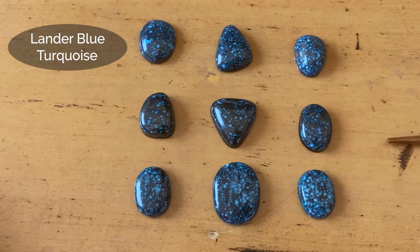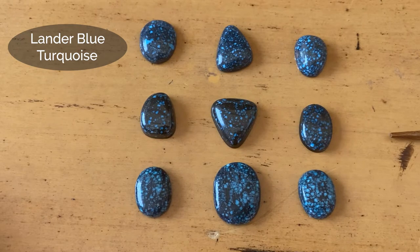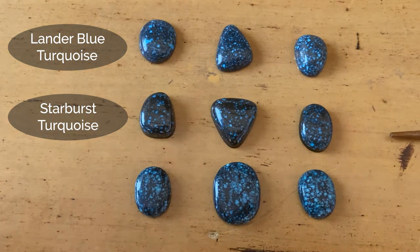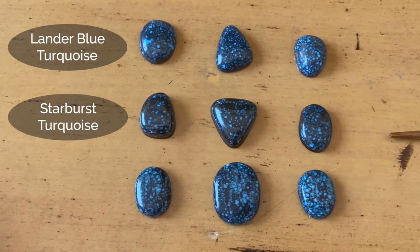If we go down to the next level, this is a very rare mine with very low production called Starburst — Starburst Turquoise. It's in Nevada, not in Lander County but in Esmeralda County, and there was just really a handful of this grade that came out. You see the challenge in the marketplace: if I mentioned Starburst, nobody knows it. But if I took that turquoise and said that's Lander Blue, it would be very difficult to discern the difference unless you've seen lots of Lander Blue.